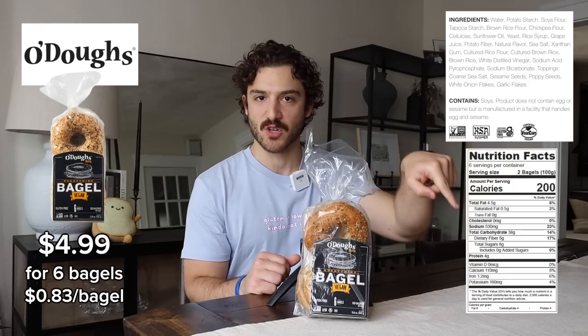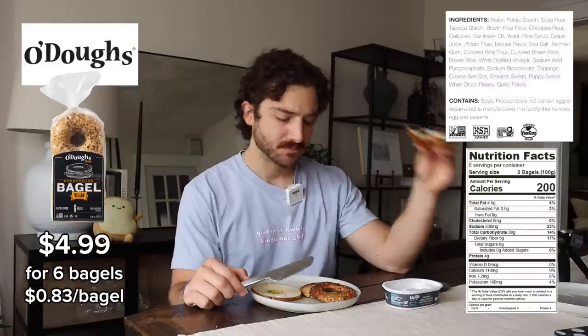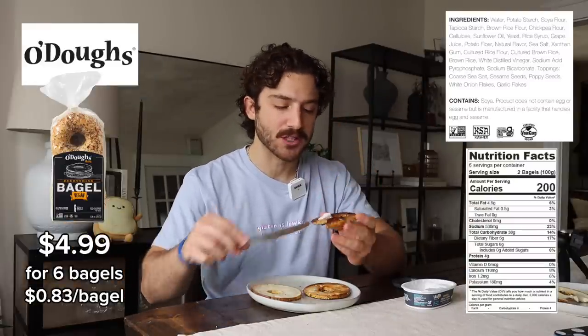Price, ingredients, nutrition facts. I've toasted it. Oh yeah. Take that to the bank in cash.